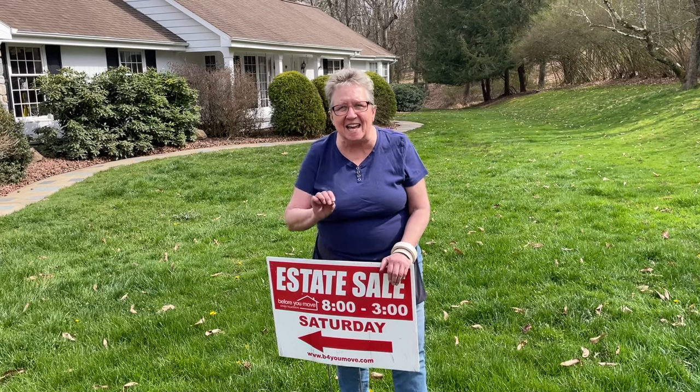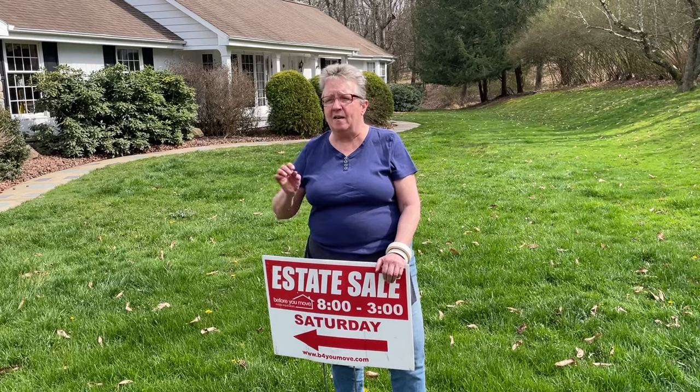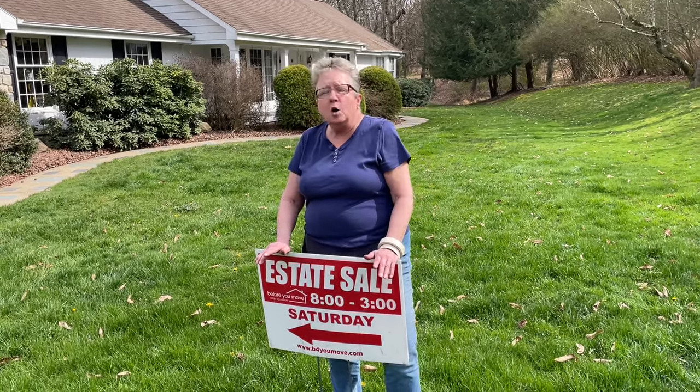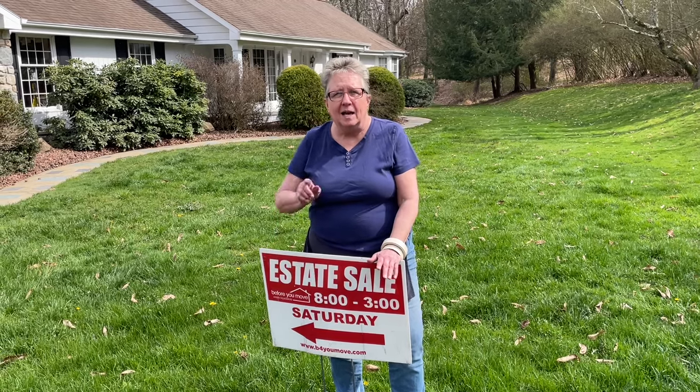This is a stately, beautiful, well-maintained home. We have executive style furniture, we have primitives, we have all-clad cookware. Enough from me, let's show you.